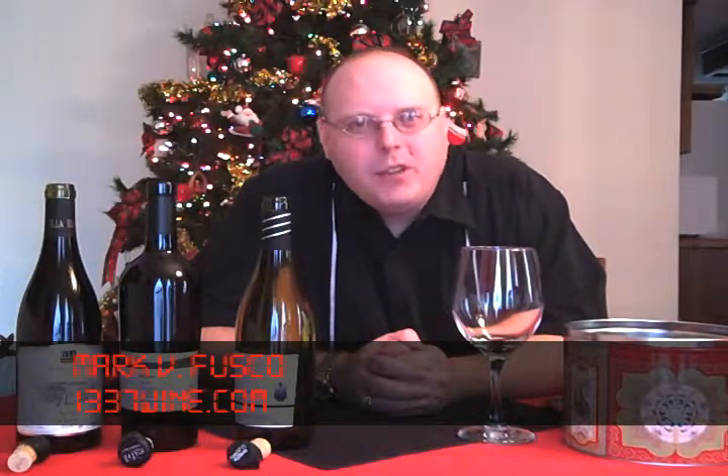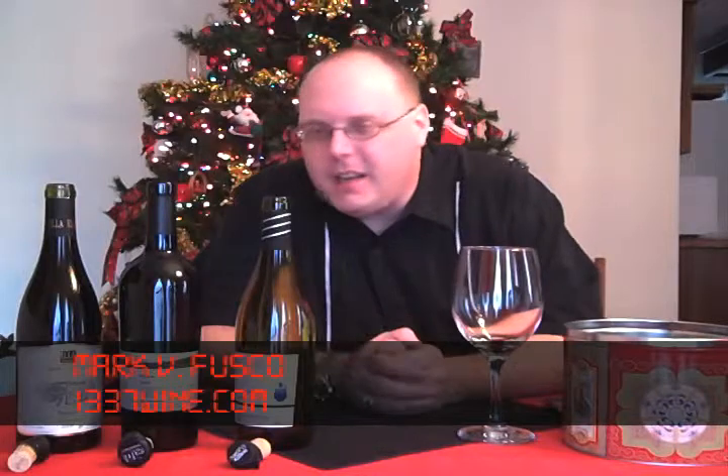Hello, everybody. Welcome to Elite Wine TV. I am your host, Mark Fusco, here for another episode of the show. And as you can see, it's a special episode.